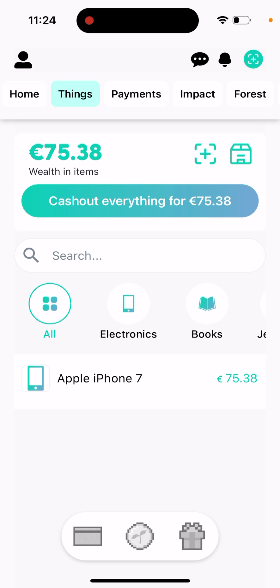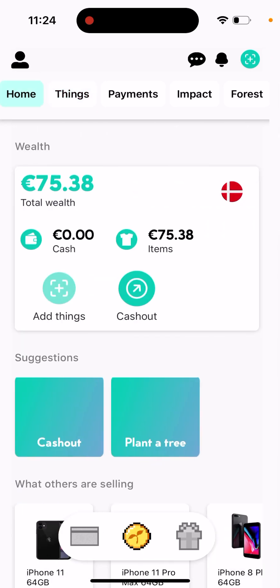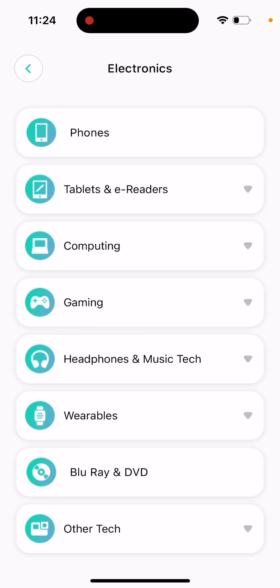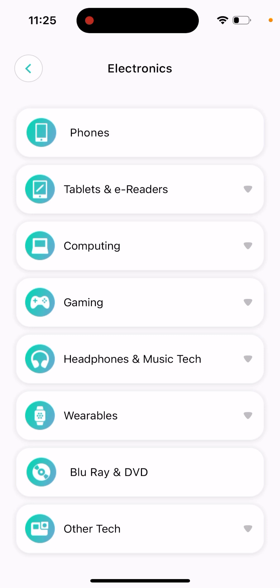This can be a really nice app, especially in times of recession. Looking at what you can sell: categories include fashion, books, jewelry, toys, bikes, vehicles, watches, and property — all coming later. In electronics you can sell phones, tablets, computing, gaming, headphones, wearables, Blu-ray and DVD, or other tech.